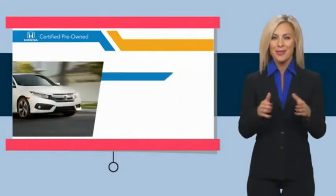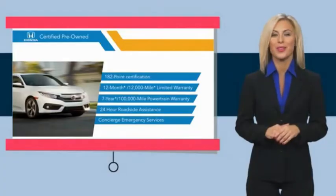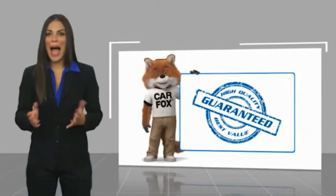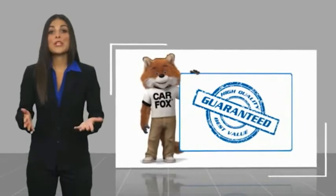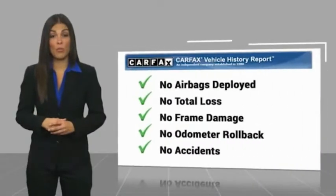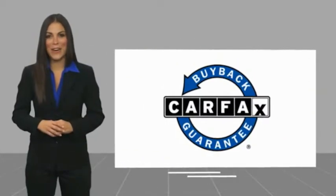Stop by your local Honda dealer today to see why the Honda certified program is worth looking into. Here's another high-quality vehicle with a Carfax Vehicle History Report. Be sure to find a complimentary copy of this report online or contact the dealership. This vehicle qualifies for the Carfax buyback guarantee.